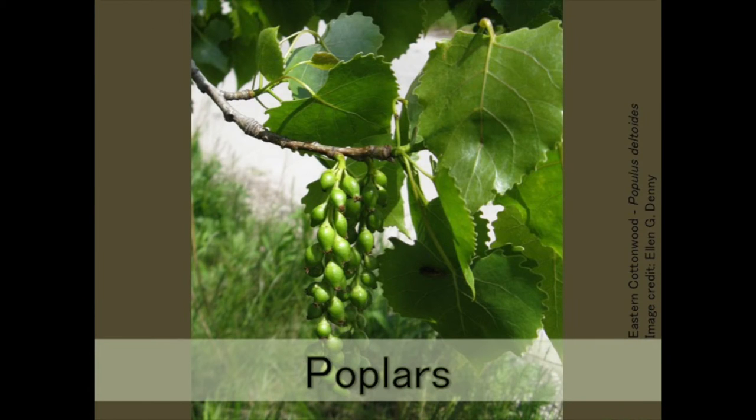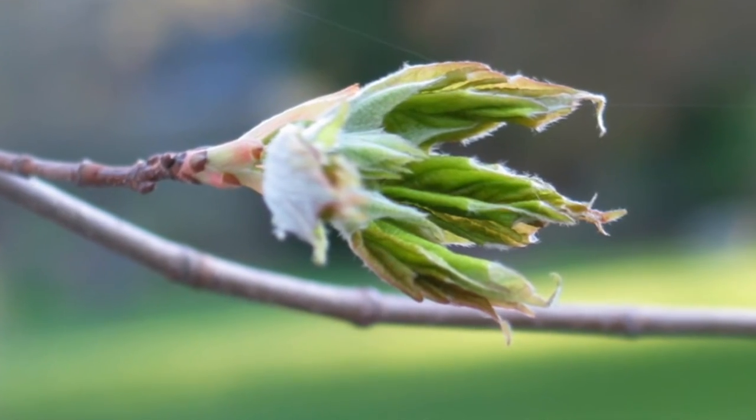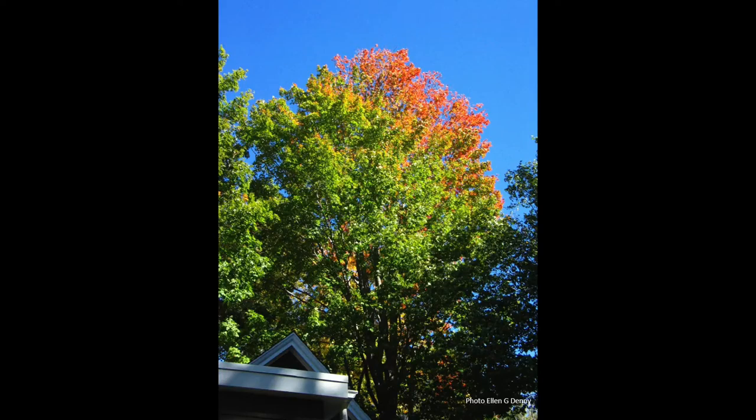And tell us when you see breaking leaf buds in the spring, leaves increasing in size, full canopy cover, and then the change of color in the fall.